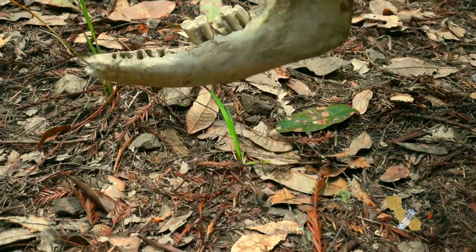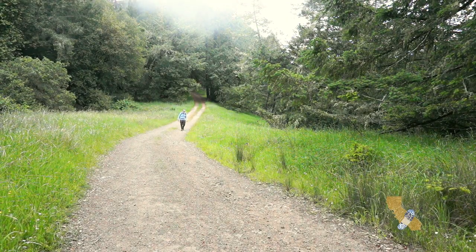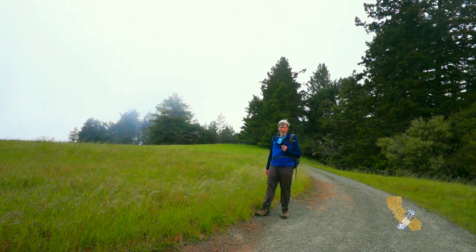You never know what you're going to come across on the trail. The sea breeze is blowing in an afternoon fog.